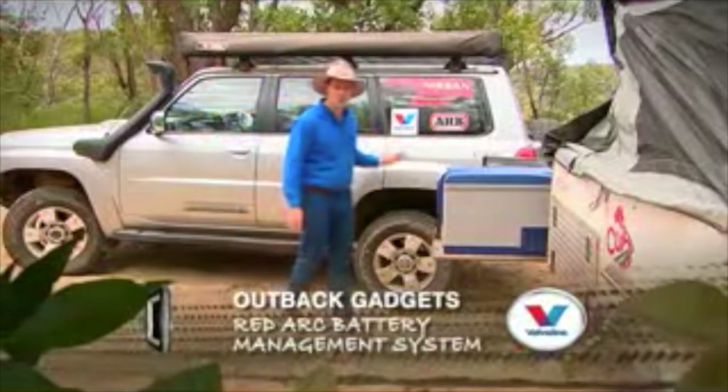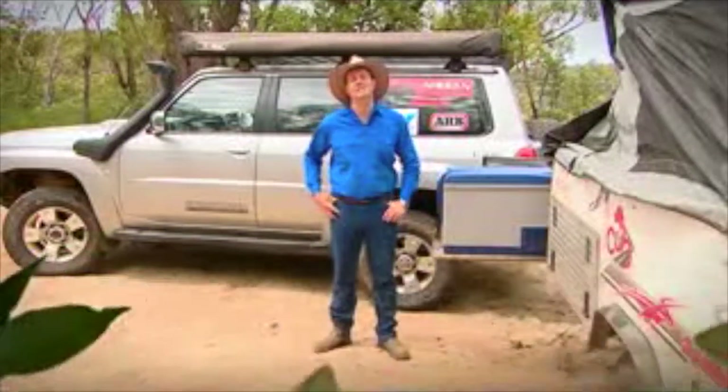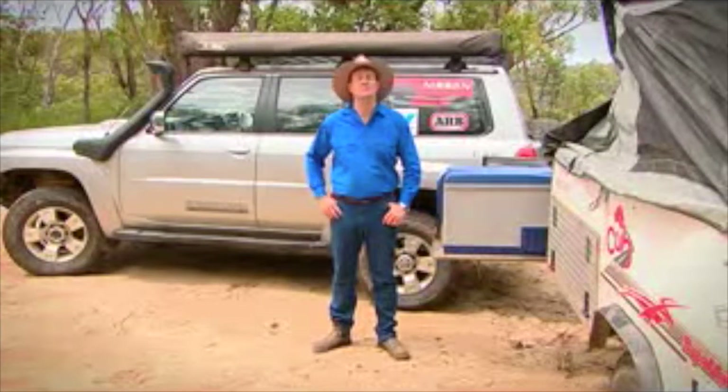In the touring game, whether you've got a four-wheel drive, a camper trailer, or even a caravan, we all tend to use batteries — sometimes just the one battery. But more often than not, we'll need a couple of batteries to supply all of our goodies. But knowing just how healthy those batteries are and exactly how much charge those batteries are getting can be pretty tough and fairly complex.